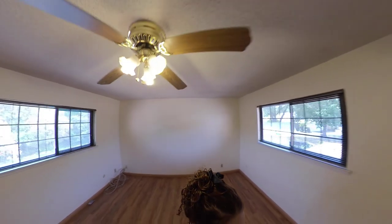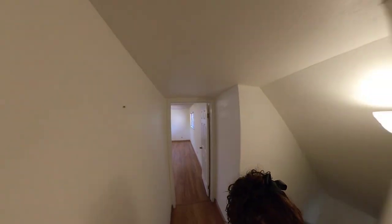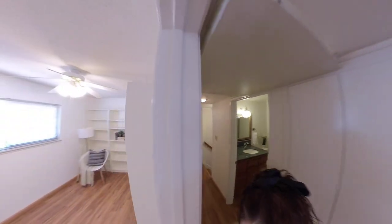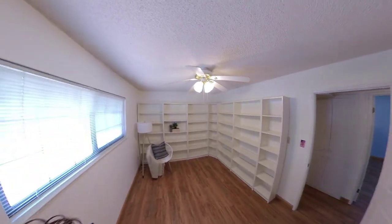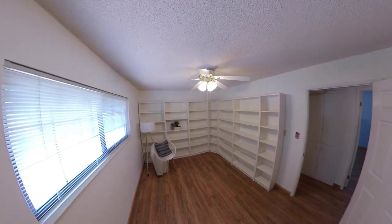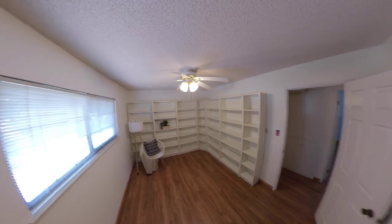Now let's go to the next room — this one is sort of like an office, or it could be used however you want. However, it is technically a bedroom because it has a closet.